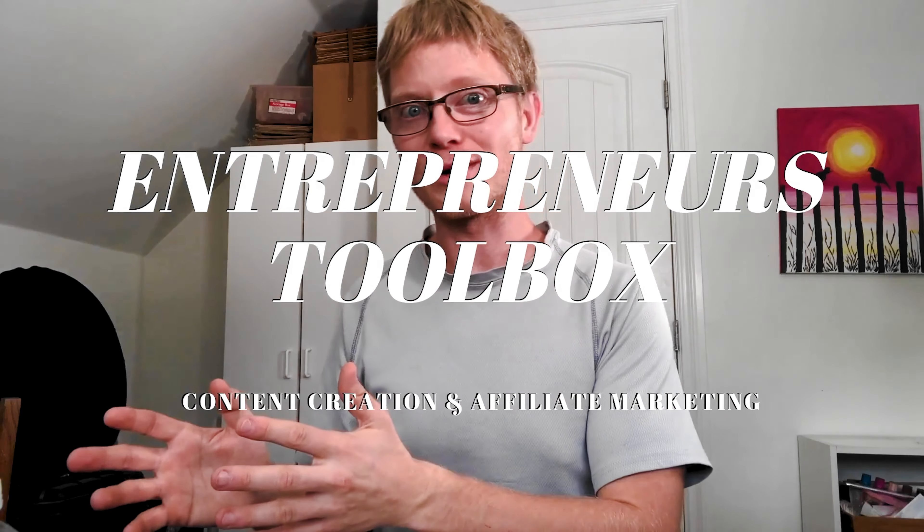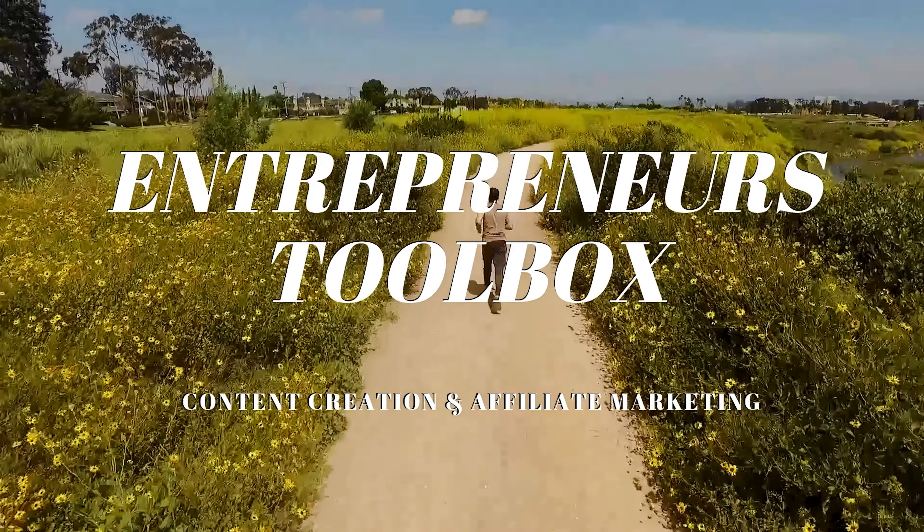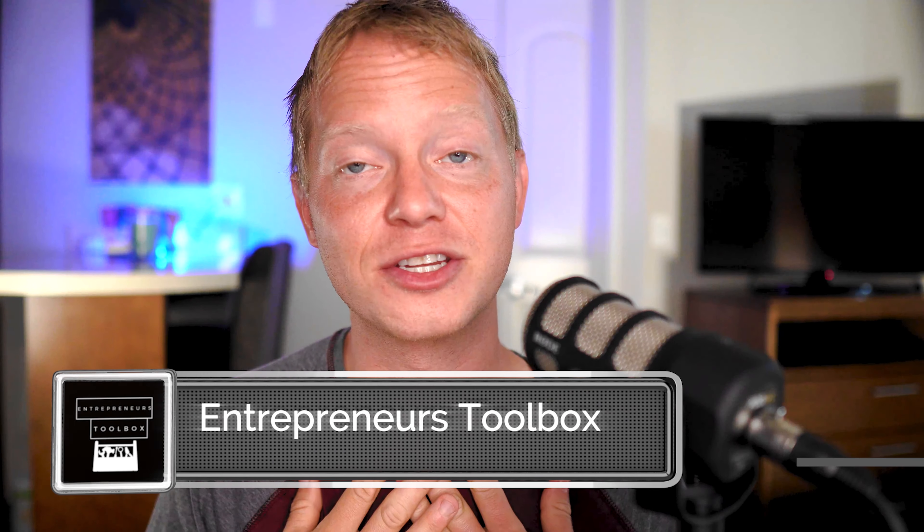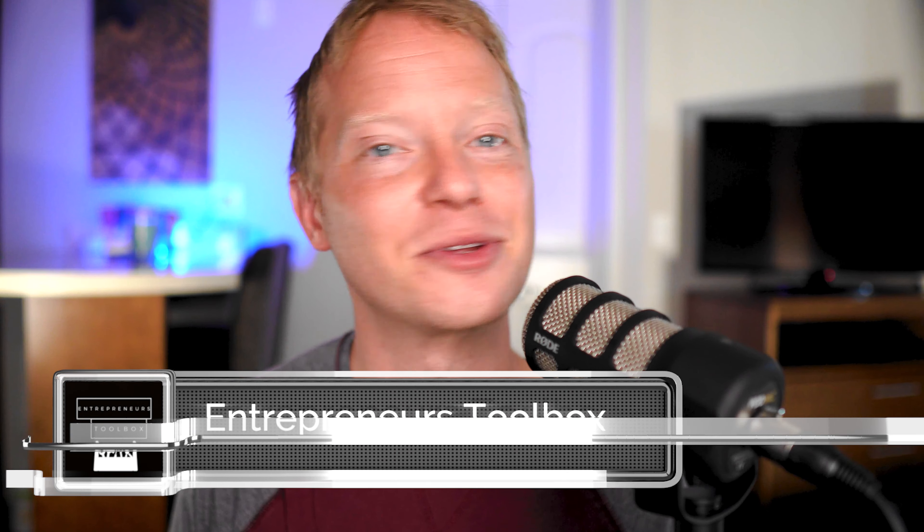Today we're going to go over five tips to help you edit your videos faster. Welcome to Entrepreneur's Toolbox. My name is Jonathan Dunkerley, and I'm here to help you find the tools to build income online.